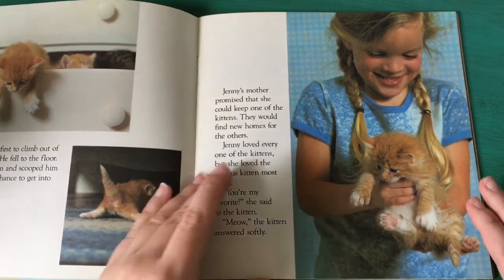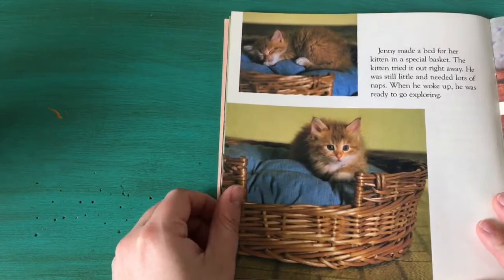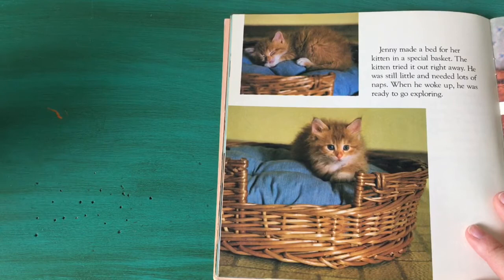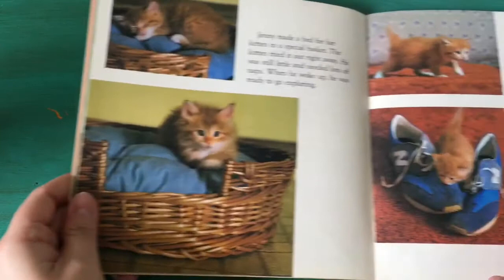"You're my favorite," she said to the kitten. "Meow," the kitten answered softly. So Jenny made a bed for him in a special basket. The kitten tried it out right away. He was still little and needed lots of naps. When he woke up he was ready to go exploring.